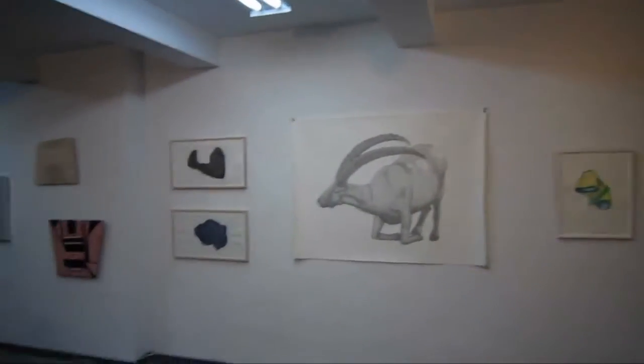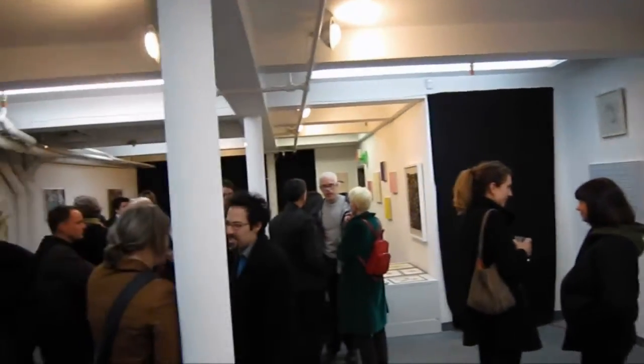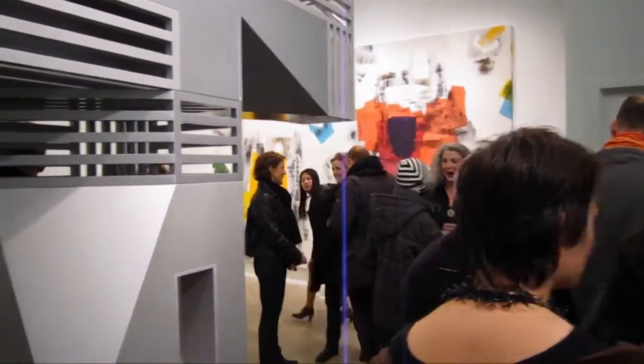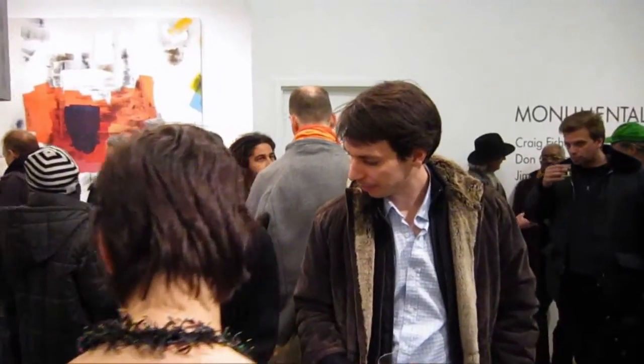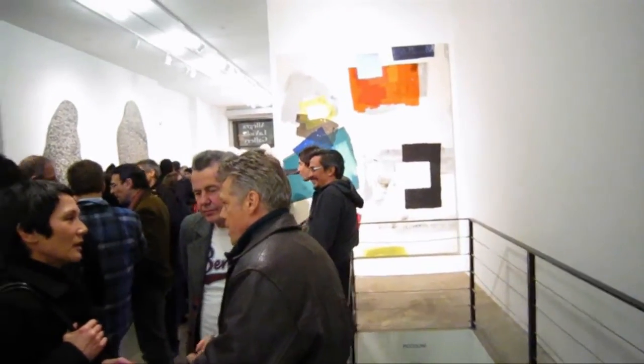Thank you, thank you for coming, thank you so much. So this is James Kamm reporting on Jennifer Riley's monumental and piccolini show here at the Allegra La Viola Gallery on 179 East Broadway. Thanks, Kate.